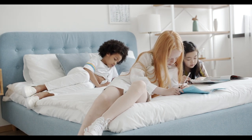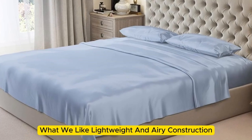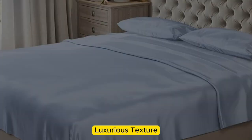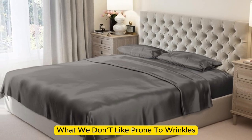Let's start with the top 5 best quality silk sheets. Number 1: What we like — lightweight and airy construction, luxurious texture, high-quality materials and construction. What we don't like — prone to wrinkles.